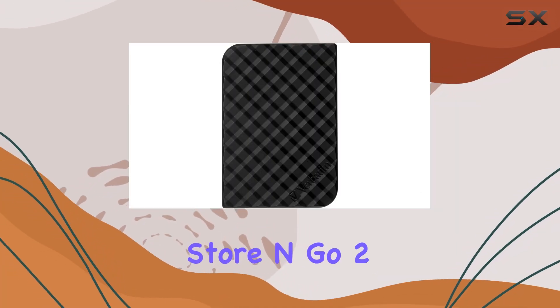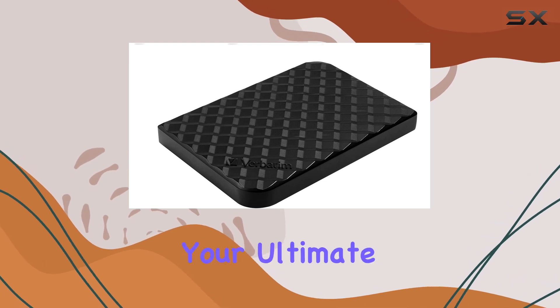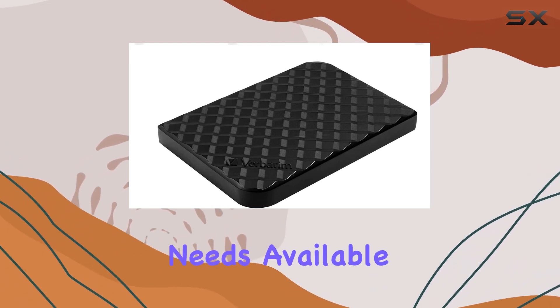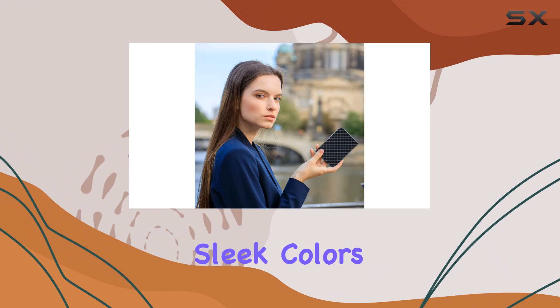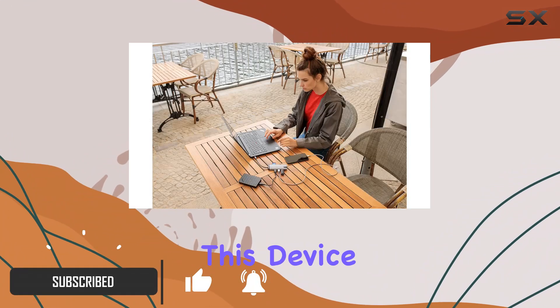Introducing the Verbatim Store 'n' Go 2 terabytes USB 3.0 Black Gen 2 — your ultimate companion for portable storage needs. Available in a range of sleek colors including black, silver, white, red, and blue, this device doesn't just look good, it delivers exceptional performance too.